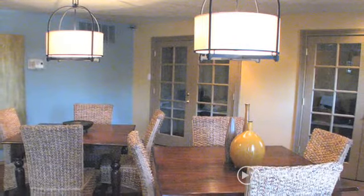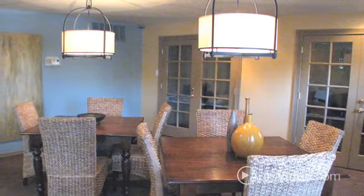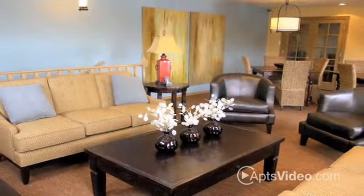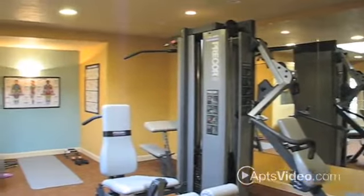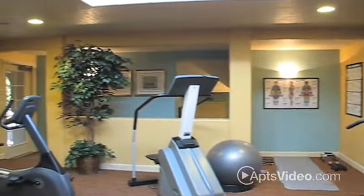Indoors, a world of information is at your fingertips when you utilize the high-speed internet in our professional business center. Allow yourself to be enveloped in comfort by relaxing in our clubhouse, or become inspired by our fitness facility that is sure to stimulate and improve your physical well-being.